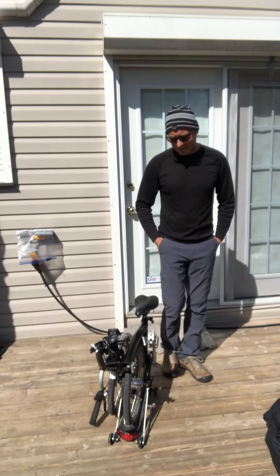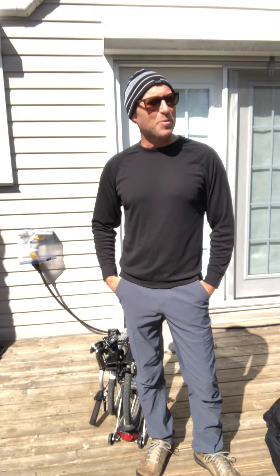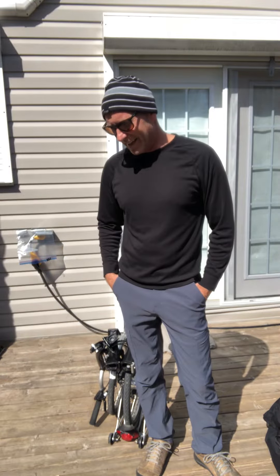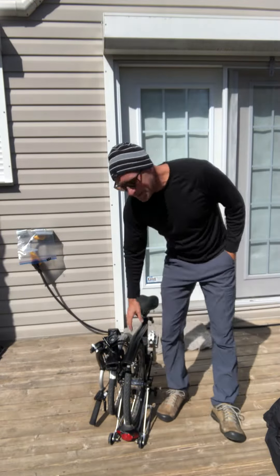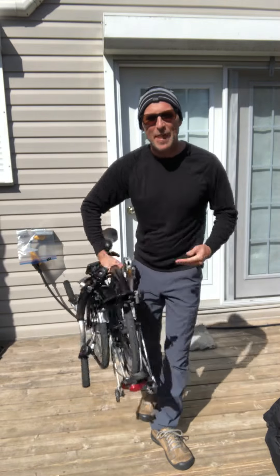Hi, it's Scott here and I've got a nice sunny day in Canada finally. I just wanted to show you my little bicycle here — it's called a Brompton bike. I've had it for about six or seven months now.